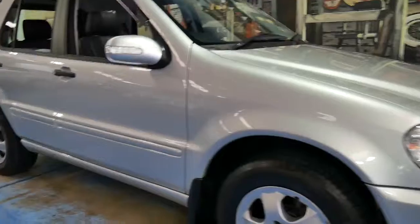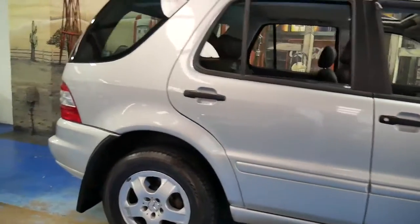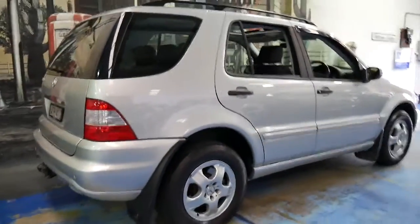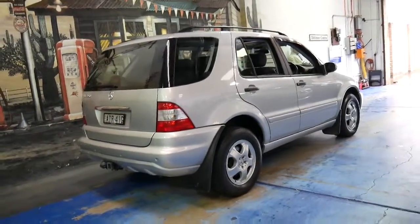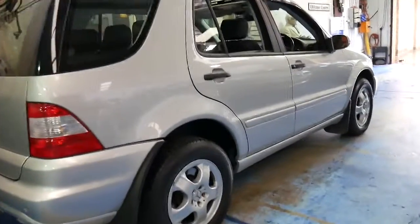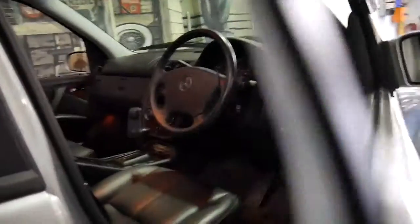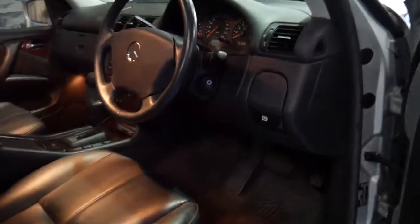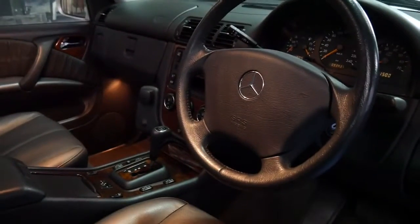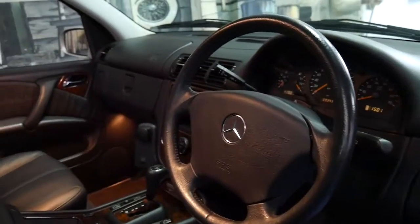Today we have an as-new Mercedes-Benz ML350. It's a W163 and it's 2016 — this car is in immaculate condition. It's done 93,000 kilometres and despite the fact that it's 11 years old I can really represent it as as-new, other than the kilometres obviously.